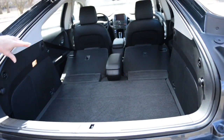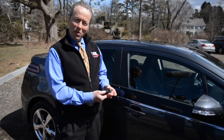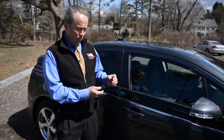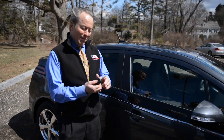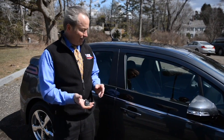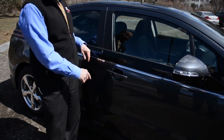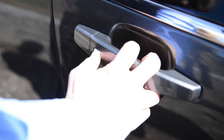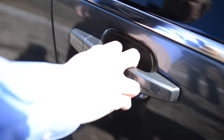The Volt comes with what looks like a standard key fob — keyless entry, remote start, security system, one extra button to open the charge door, and a switchblade key. The ironic thing is you never need to use this key unless it's an emergency. The Volt has a keyless entry system that allows you to keep the key fob in your pocket. There's a small silver tab on the door — press it once and it unlocks the driver's door, twice unlocks all the doors.